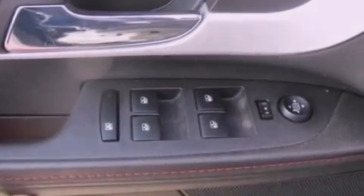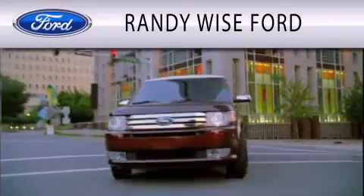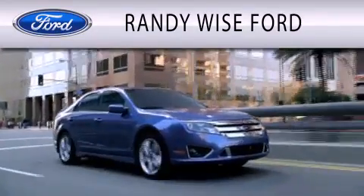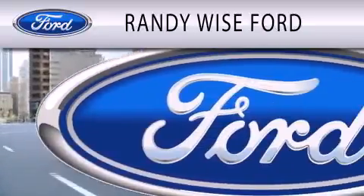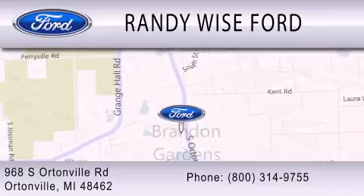This automobile won't last long at this price. Call and arrange a test drive now. Randy Wise Ford is dedicated to doing everything possible to ensure that the experience you have selecting your vehicle is as pleasant as possible. We are located at 968 South Ortonville Road in Ortonville.